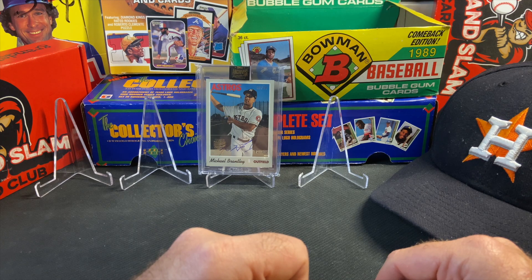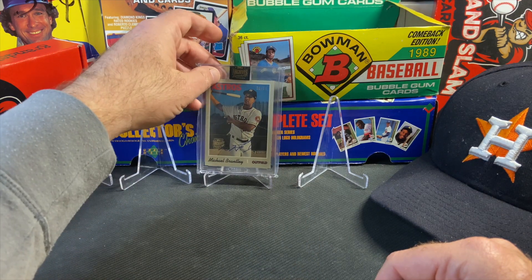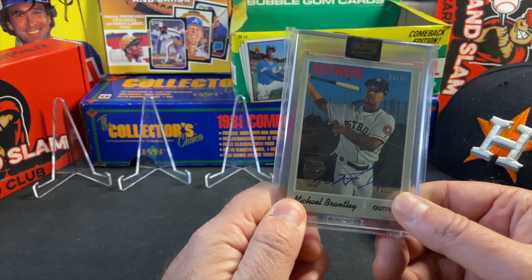For all the White Sox fans out there, what a team you have — just a fun group of players that play with a lot of swagger. Luis Robert looks like he's the face of the major leagues for years to come, so the White Sox are going to be very exciting. Here's just one card I want to highlight in my video, not part of the mail day but something I'm excited about.